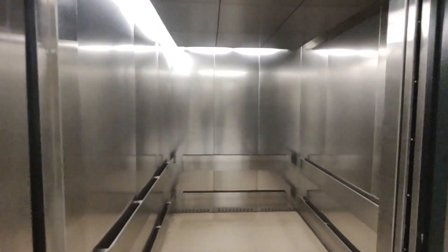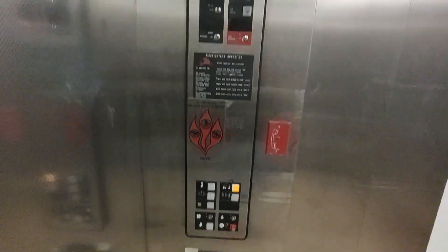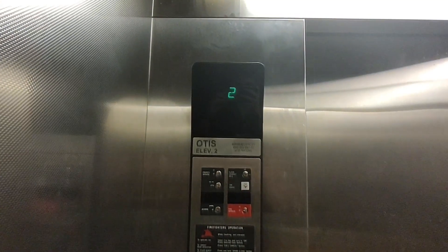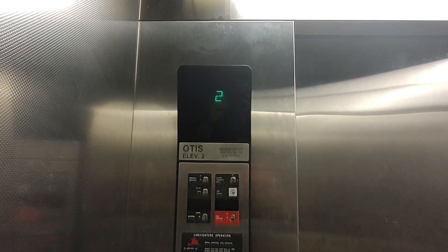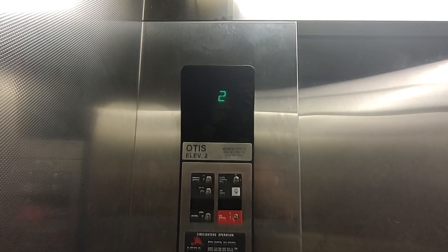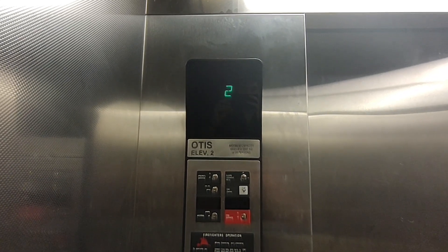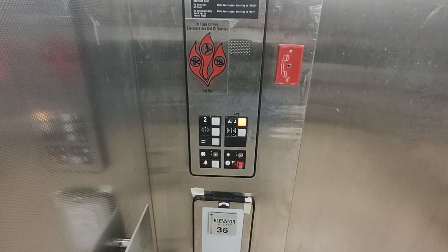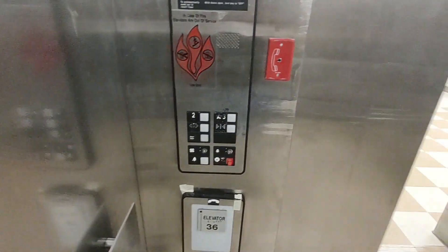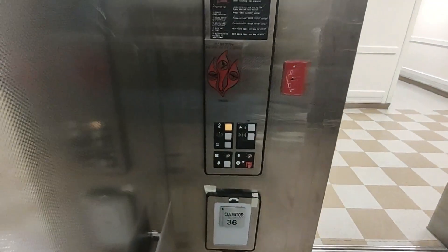So here's this elevator. No fan, also will wheel your motor. Let's go up to 3. Back down the tube.